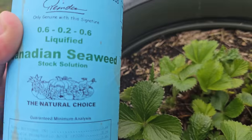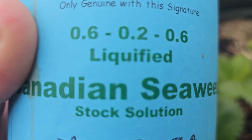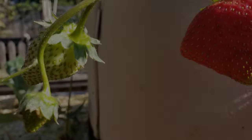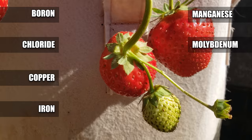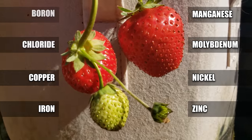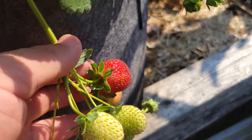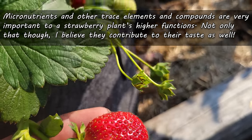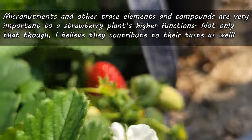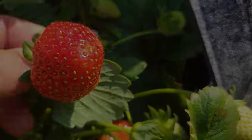One last thing before we go: try to also get in some trace minerals, compounds, and elements into your soil — things like boron, chloride, copper, iron, manganese, aluminium, nickel, and zinc. These and other micronutrients are super important for the strawberry plant's higher functions. But I firmly believe they also refine and make our strawberries pop with extra flavor.